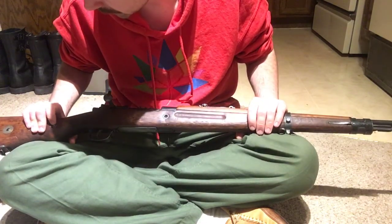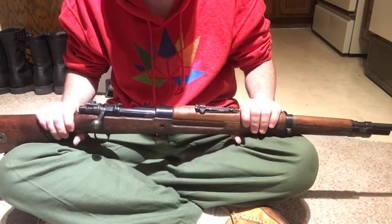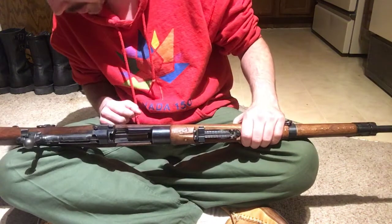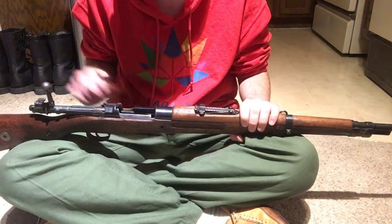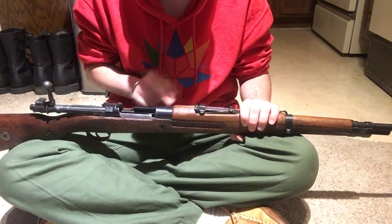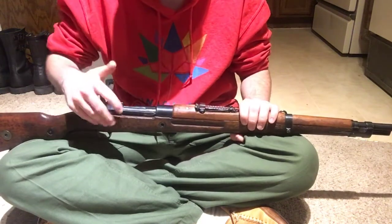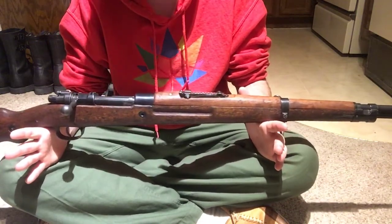I'm super happy with this rifle — I got it for about $400 all said and done, shipped, which is a good deal for an all-matching one that survived most of the refurb processes. Interestingly, although this whole rifle is a Romanian contract, the bolt — while scrubbed — is actually a Japanese contract bolt, which is quite rare. Japan did buy some VZ-24s for testing in the pre-WWII era. The VZ-24 is one of the most widespread Mauser-type rifles in the world, adopted by many countries, and they're very well made.